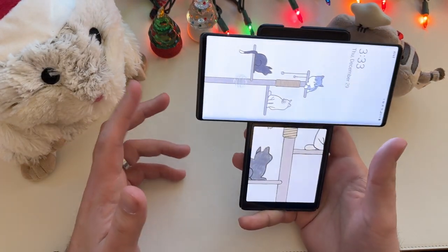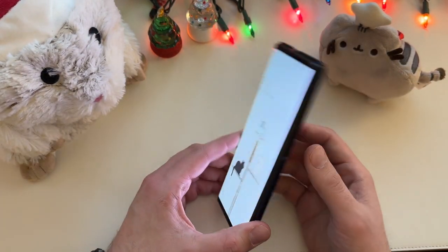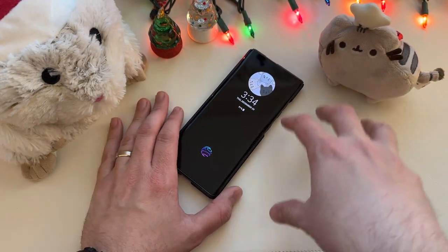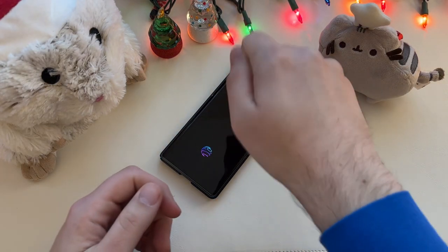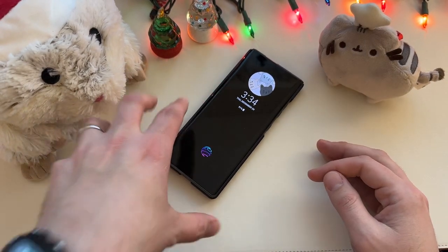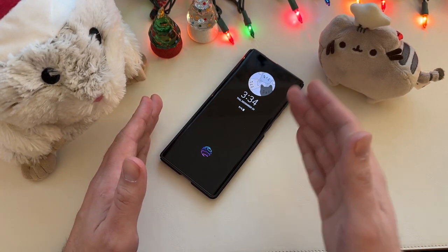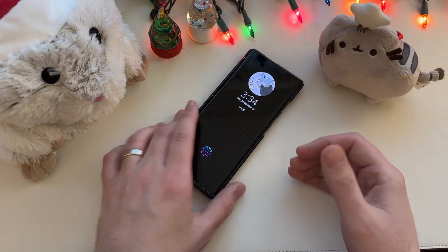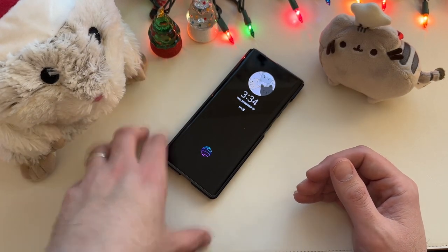At first you might think you're not going to use the multi-screen very often, and you have to deal with the extra weight and durability concerns with the flip-out screen. But it's useful — and more useful than something like Samsung's AR doodling on the Note 10. It's significantly more practical than that. It may have been a different convention we weren't used to, but it certainly doesn't fall into the category of gimmick, which is where a lot of people thought it would end up.